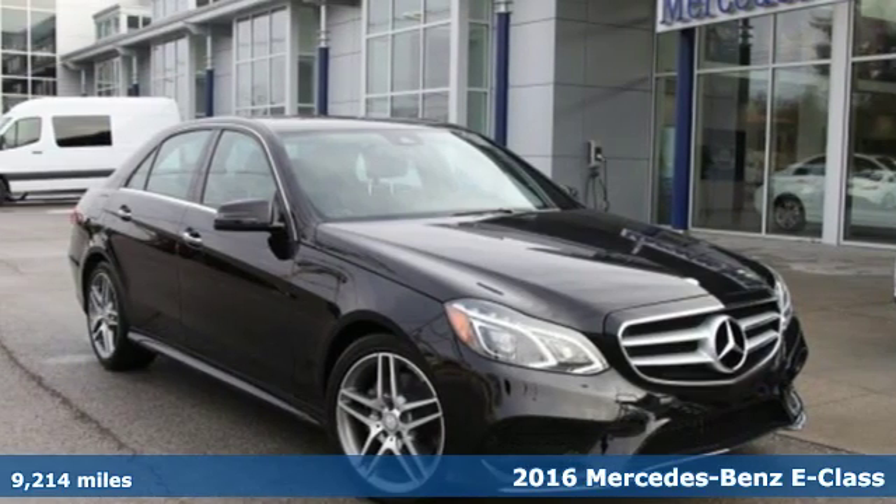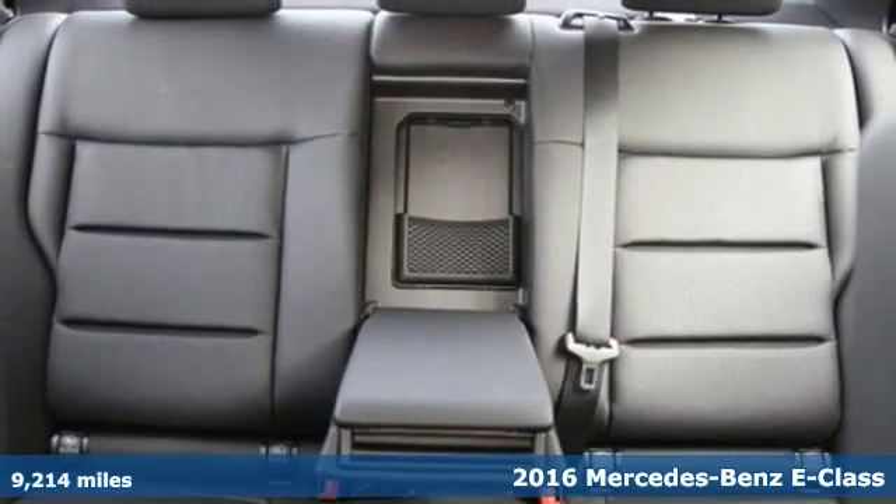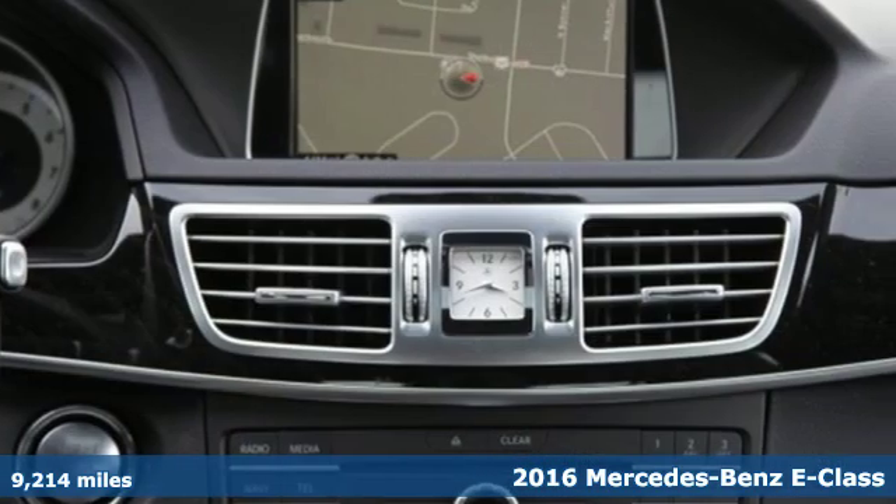It's a certified 2016 Mercedes-Benz E-Class. The body grabs you, the interior draws you in, and the engine keeps you coming back.